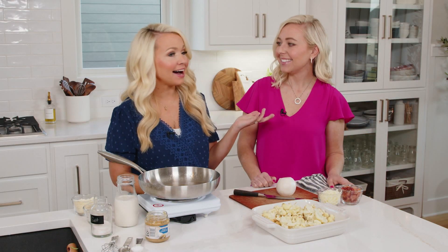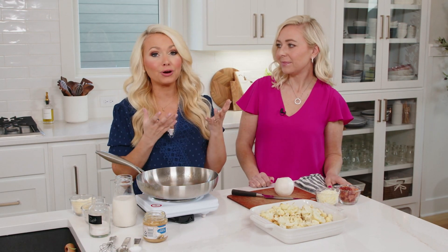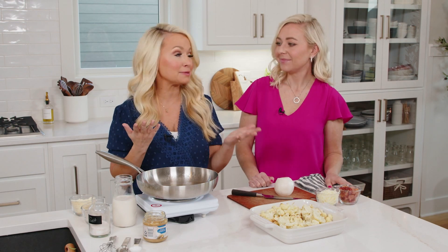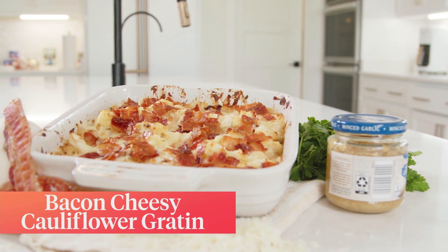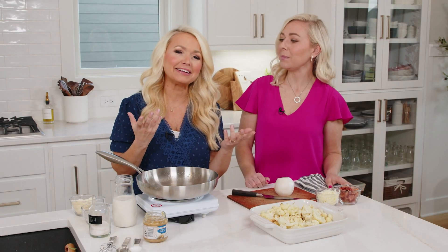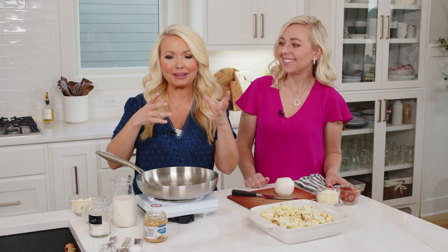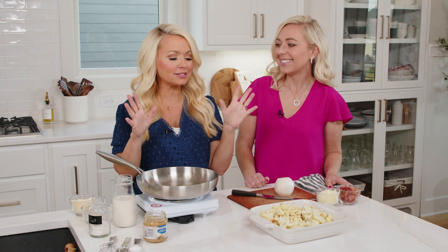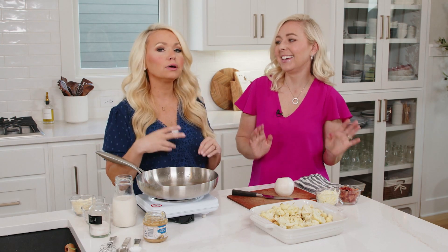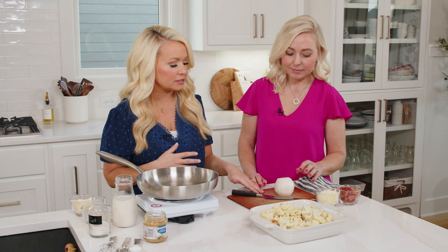Speaking of sides that would go wonderful with the chicken dish, we're going to make the most delicious side — in fact, sometimes I eat this as a meal. It's bacon cheesy cauliflower gratin. This is the most delicious cauliflower you will ever make. Even if people don't like cauliflower, they see bacon and cheese, so you can't go wrong.